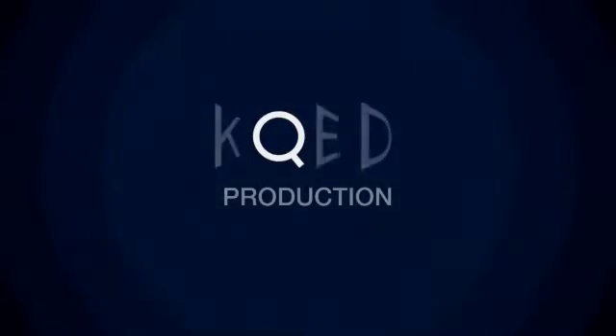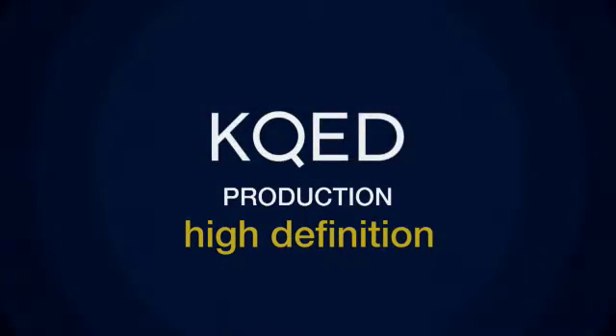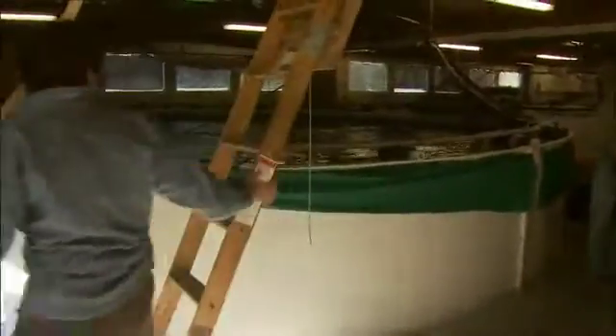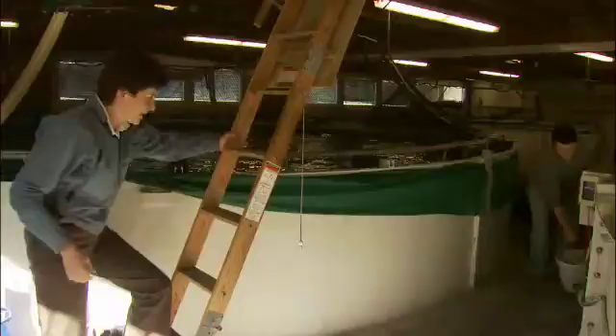The following KQED production was produced in high definition. My name is Barbara Block. I'm a professor at Stanford University and I work on tunas. I'm also from the Tuna Research and Conservation Center, a collaboration with Monterey Bay Aquarium at Stanford University.